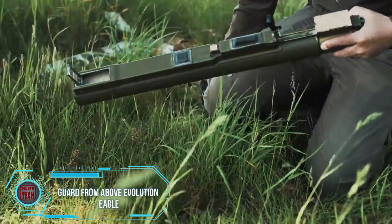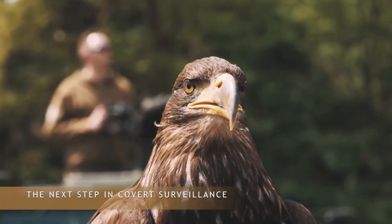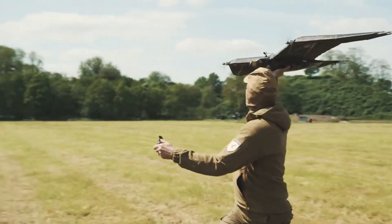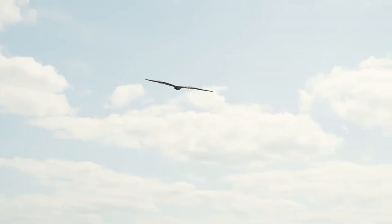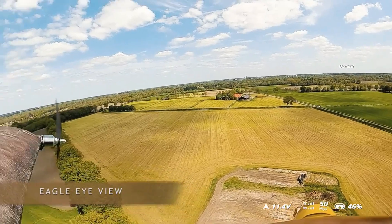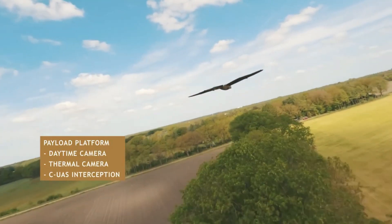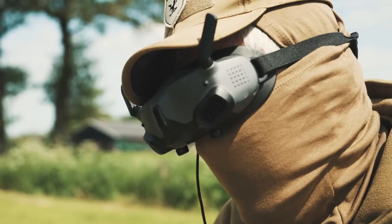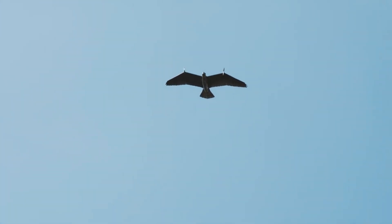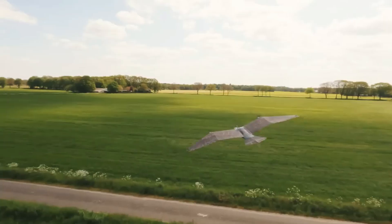Check this out — Guard from Above, a Dutch company, has cooked up something straight out of a sci-fi movie: a UAV that's basically an eagle in disguise, developed with military feedback. This bird-like drone can hit speeds of up to 60 kilometers per hour, soar for an hour on a full battery, and be assembled and launched manually in just three minutes. With a 4K camera for first-person control and a cargo compartment at the back, it sounds like a winner.